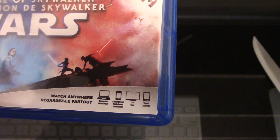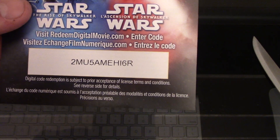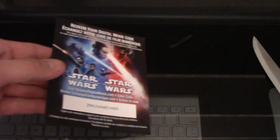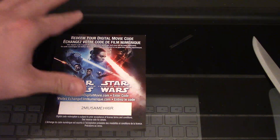Everything you want from a Star Wars film. You can watch it on all those devices with your code or DVD, whatever. Let's give away that code to you guys. Unfortunately, I can't give to everyone — only one lucky person gets it. 2-M-U-5-A-M-E-H-1-6-R. There you have it, guys. Thanks so much for watching. Please like and subscribe for more random videos as I give away Digital HD codes whenever I get them. I'll talk to you real soon. Bye for now.